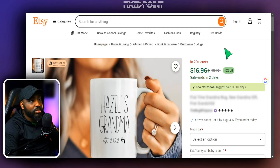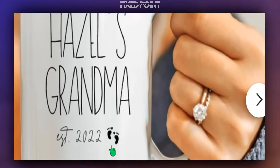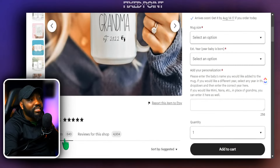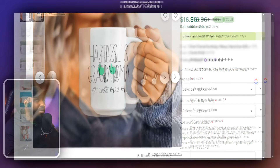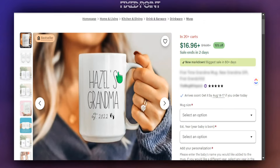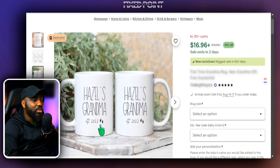Now we're getting into adding customizations with a name — this is focused on a grandma. We have 'Hazel's Grandma,' the year, baby feet, and a date for a new grandma or someone promoted to grandma. This has done extremely well — bestseller with 20+ people in the cart and 640 reviews for this listing alone. What I like to do is look at what is working and add my own variation — adding color, changing text, adding a retro style. Even changing this to an accent mug can be a great addition. You can see how easy it is to create these custom mugs just by adding a name and a small element.